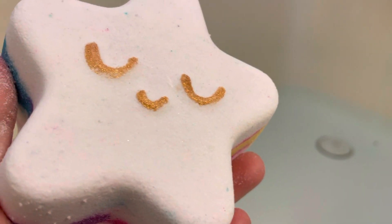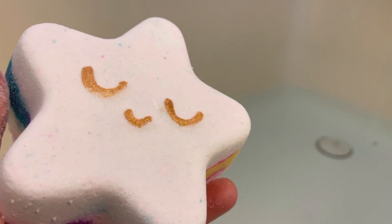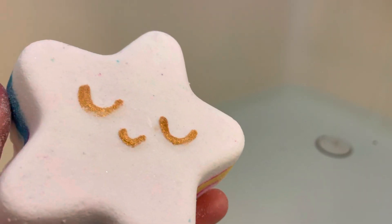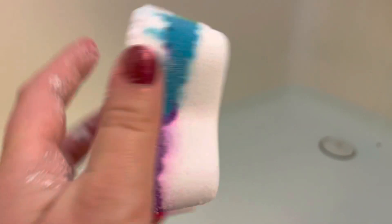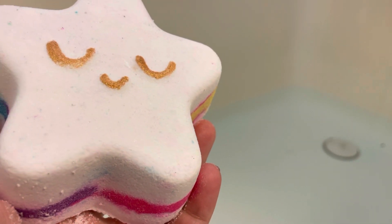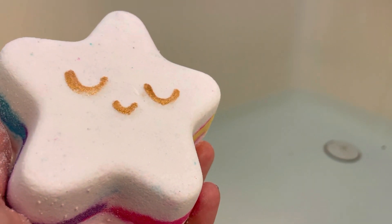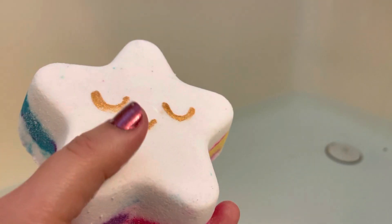Hello everybody! I'm doing a review from Charm Aroma — this one's called the Rainbow Star bath bomb. It's from the Pastel Pink Aurora Rain collection. Look at the face and the sides — it's breaking a little bit. Fragrance notes are sugared berry, pink grapefruit, and white orchid. All bath bombs are enriched with shea butter, aloe, and Epsom salt. If you want to get one, go to www.charmaroma.com.